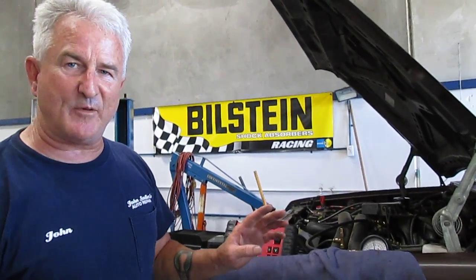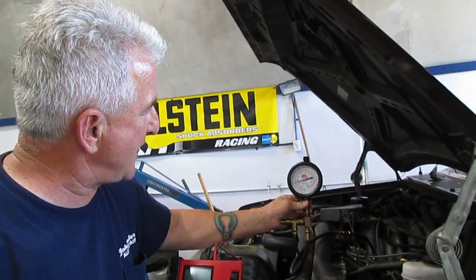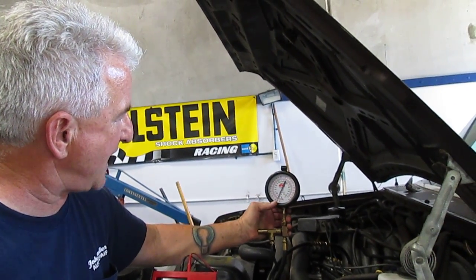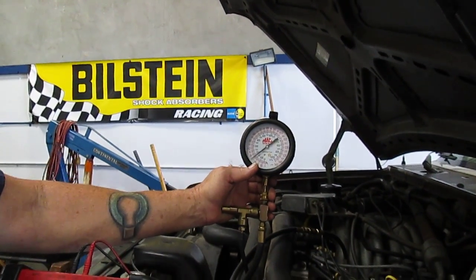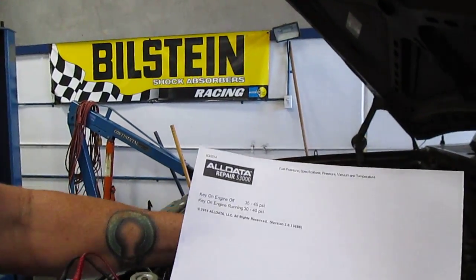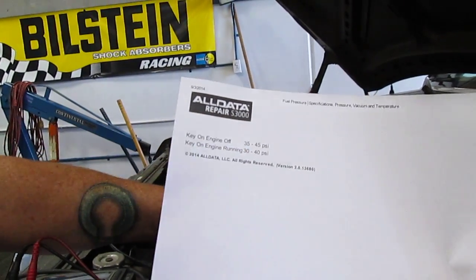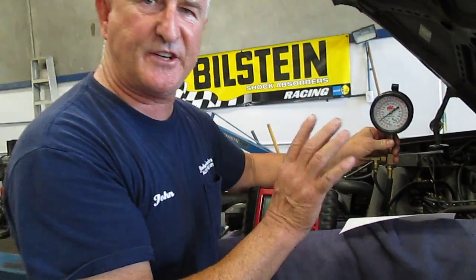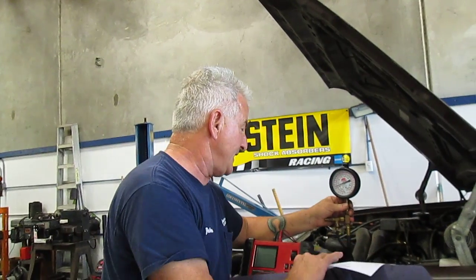We have some trouble codes, but more importantly what we found when we started checking the fuel pressure — the fuel pressure gauge is jumping around from 40 PSI to 15 PSI, then it will stabilize some. The specification with the key on, engine running, is 30 to 40 PSI. When I first hooked this up about 15 minutes ago and let the engine idle, the fuel pressure stayed at 38 PSI and just stayed there, so it was right within the range.